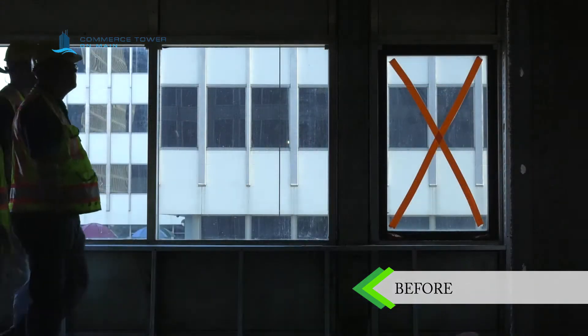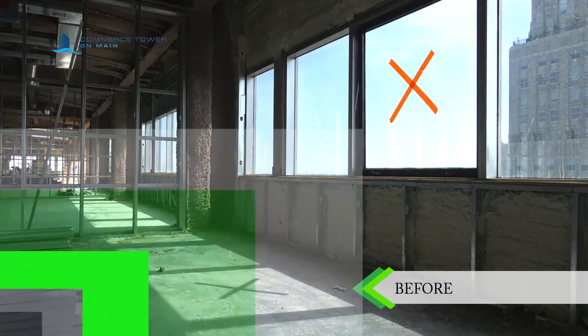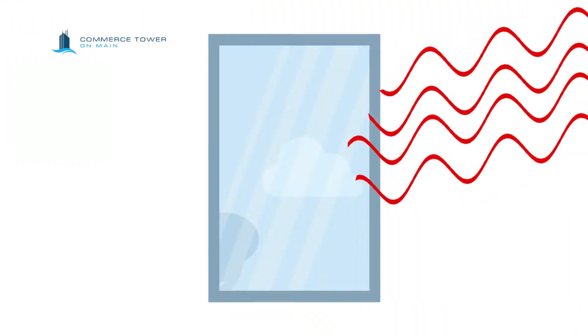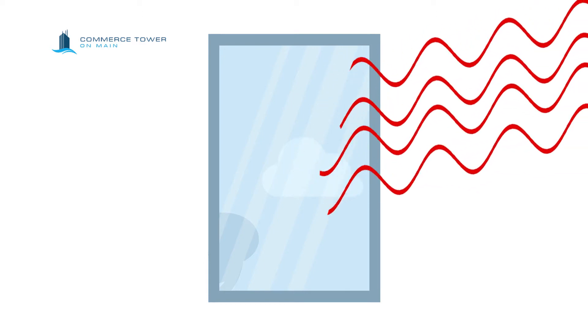We kept the original glass, which helps our historic preservation profile, but applied a new film over it. By analyzing all the films available, we purchased a film that allows a lot more visible light through but rejects all the frequencies of light that create heat.